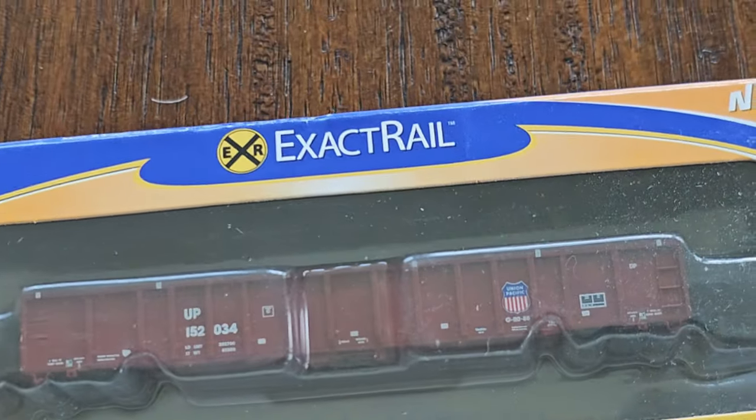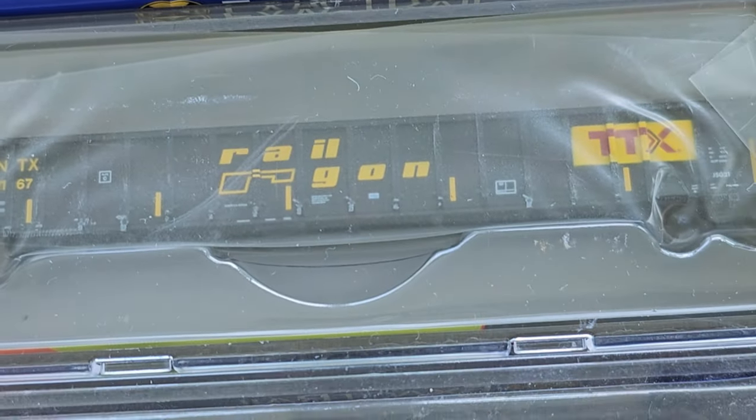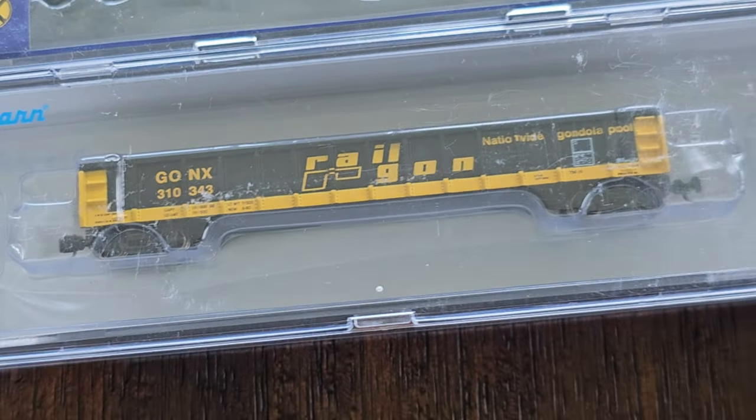More Exact Rail. We have Gondolas from Exact Rail — never used, new. Railgon, BNSF, another Railgon — very nice.